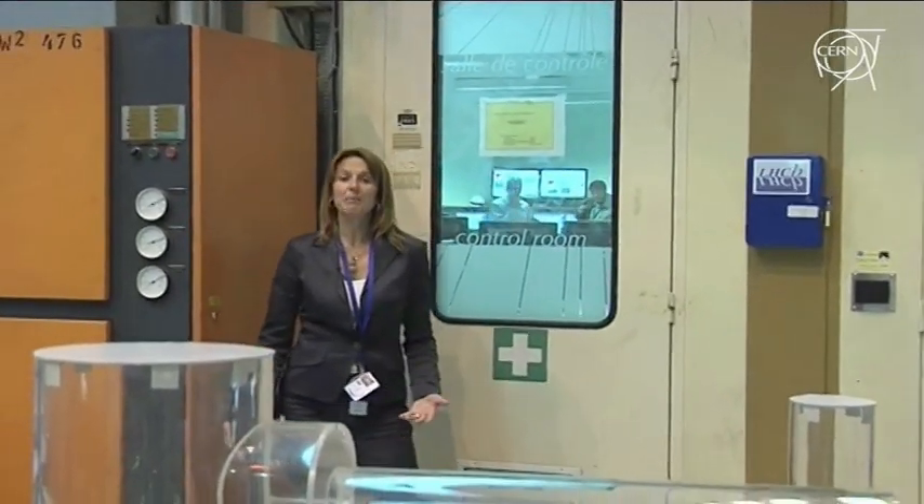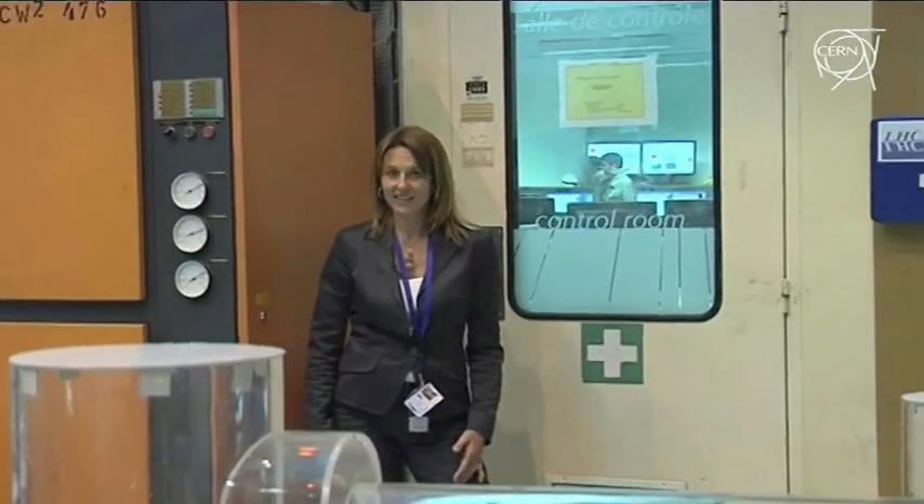I'm just outside the LHCb control room at point 8 of the LHC. Here some 40 physicists from the LHCb collaboration spent the night on shift. Why? Because they got beam — not from the LHC, but from the SPS, the Super Proton Synchrotron, the accelerator just before the LHC in CERN's accelerator ring chain. Let's go in and find out what they can do with a beam from the SPS.